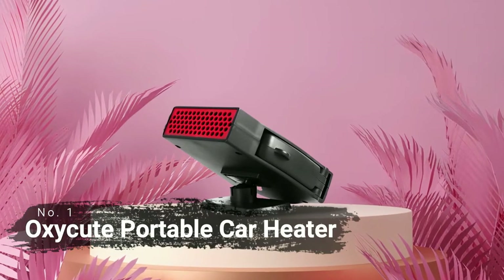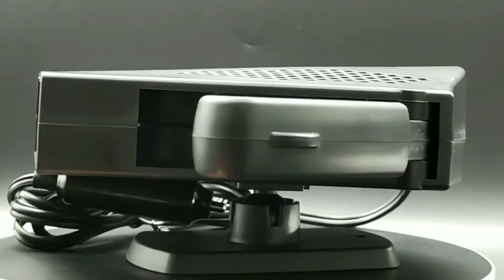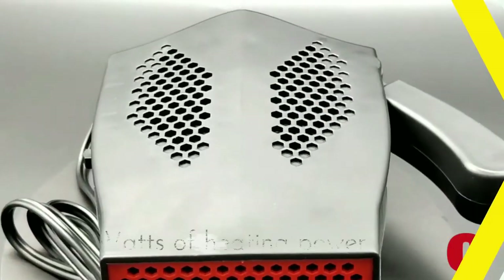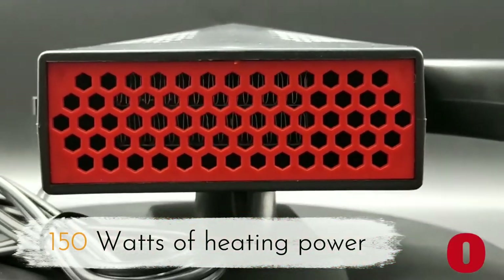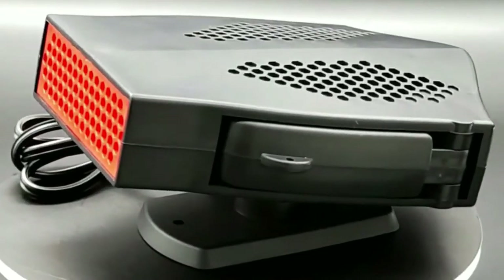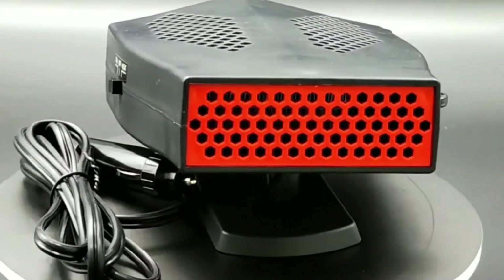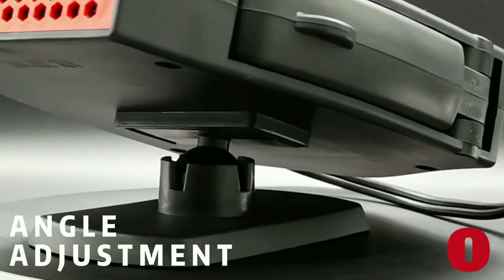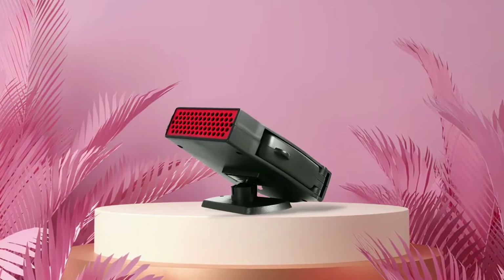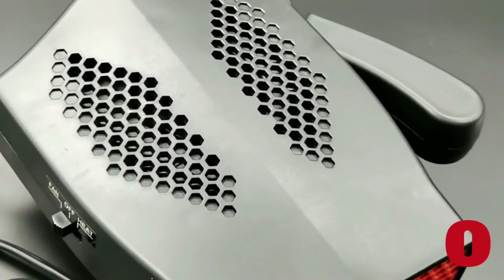At number one is the OxyCute portable car heater. This innovative device is designed to keep your car at just the right temperature all year round. This heater has 150 watts of heating power, making it one of the most powerful car heaters on the market. It can quickly warm up your car in minutes, and its 360-degree rotating base ensures that your whole car will be evenly heated without any cold spots. You don't have to worry about being disturbed by loud noise either, as this car heater operates quietly so you can enjoy a peaceful ride.